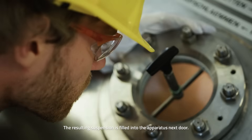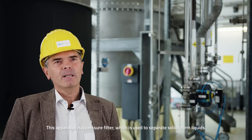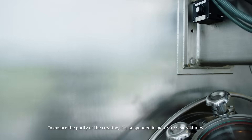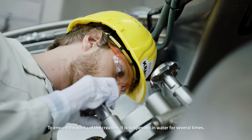The resulting suspension is filled into the apparatus next door. This apparatus is a pressure filter, which is used to separate solids from liquids. To ensure the purity of the creatine, it is suspended in water several times.